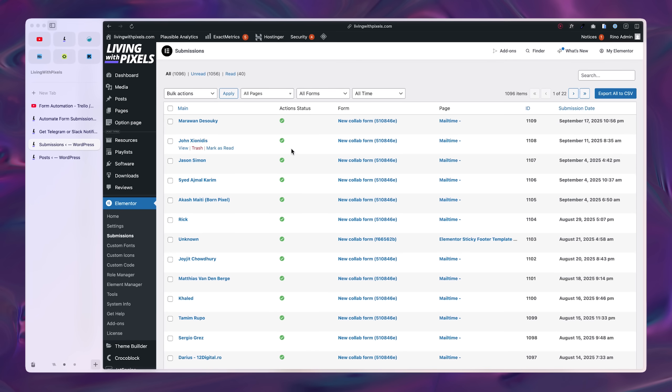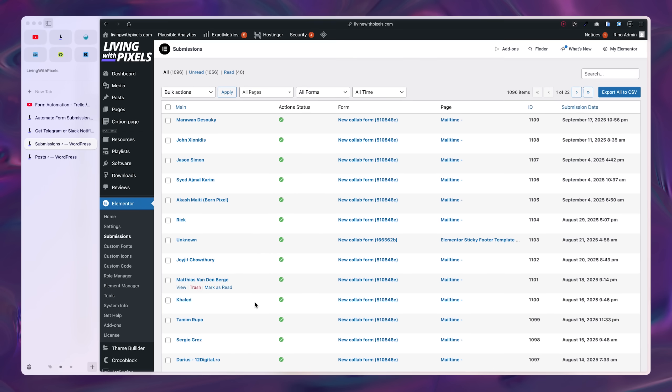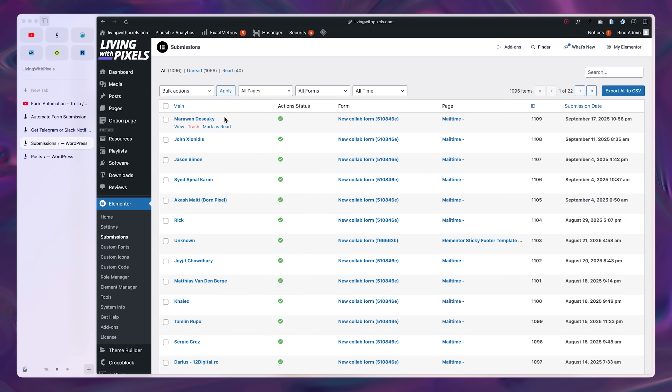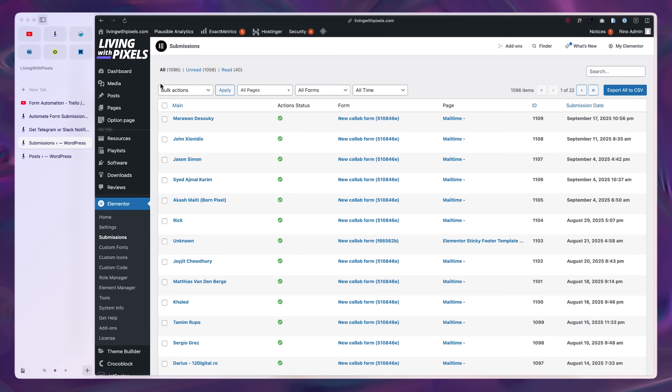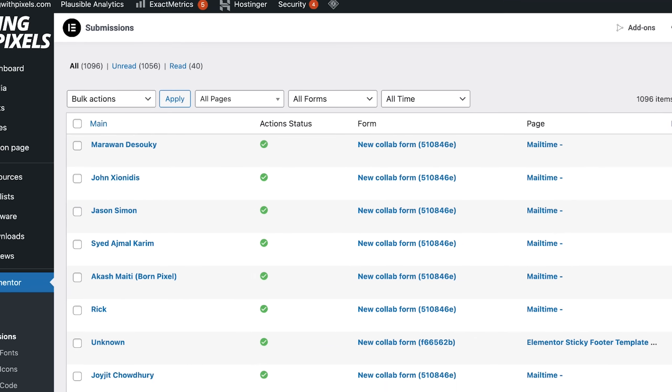You can kind of manage it in Elementor itself, because Elementor does allow you to save submissions inside of WordPress. But that's not a really nice experience — first you have to log into WordPress to manage your emails, and second it only has a read status, which just isn't enough for most companies.